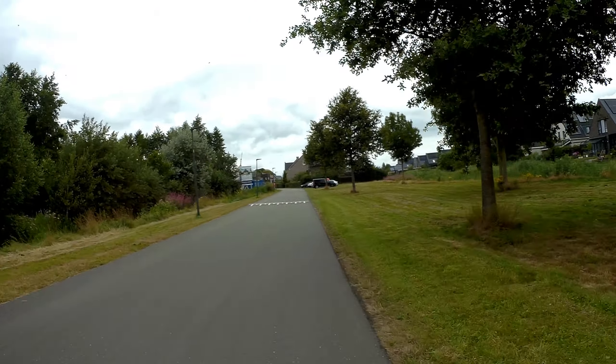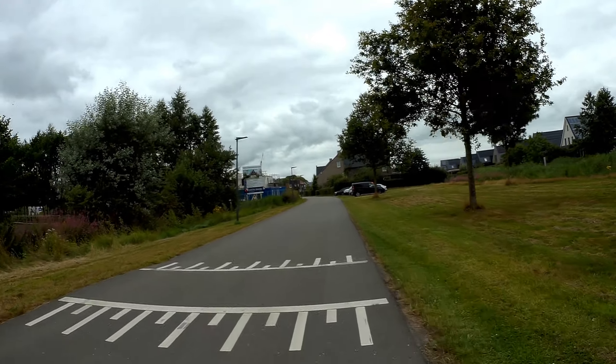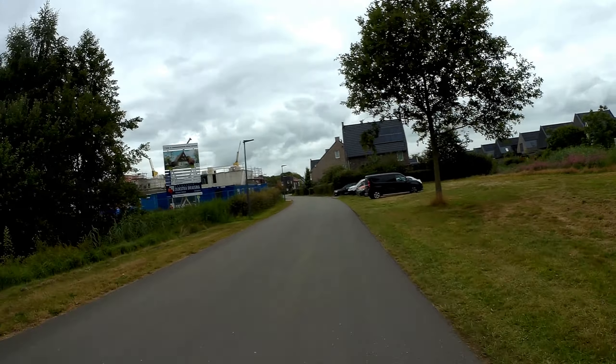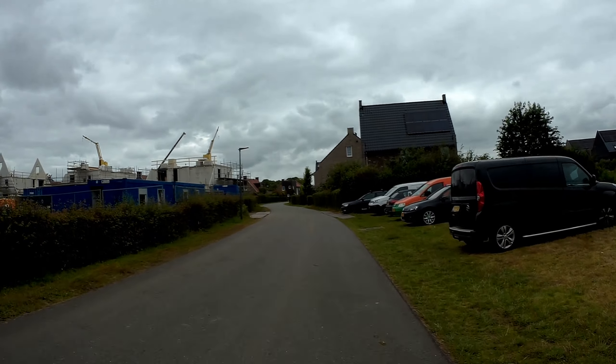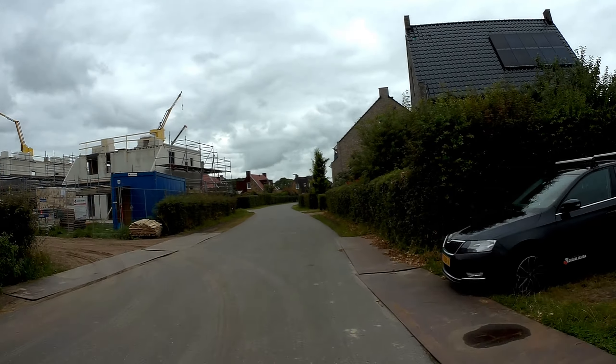A little headwind. Still constructing here, building homes. Dijksma-Drijsma — that's a familiar name. Nice company, nice people by the way. They're doing the renovating at my home.